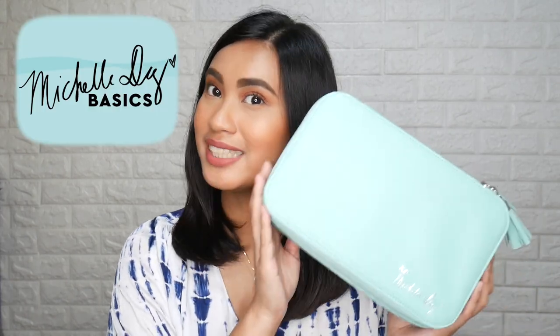Hi everyone! Welcome or welcome back to my channel. I'm Isha. And for today's video, I'll be doing a little bit of Get Ready With Me and a review at the same time. I'll be featuring this product — the Beauty Sensation's Ex-Michelle D. Face Brush Set. So if you wanna know my thoughts about this product and how I use it, then please keep on watching.